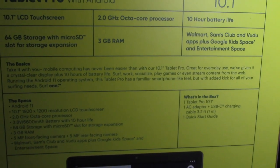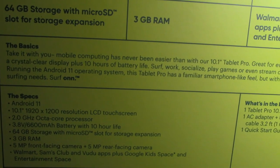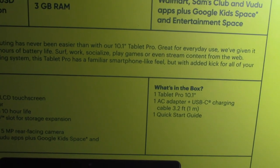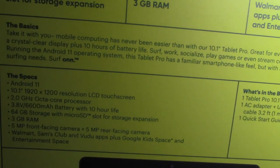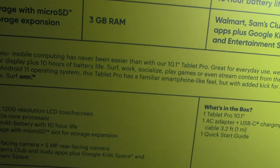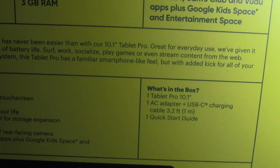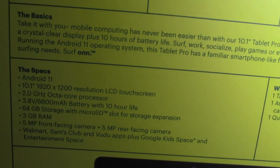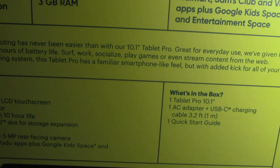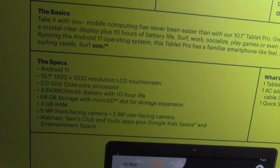You can pause that if you want. It says: 'Take-with-you mobile computing has never been easier. And with our 10.1-inch Tablet Pro, great for everyday use. We've given it a crystal clear display plus 10 hours of battery life. Surf, work, socialize, play games, or even stream content from the web. Running on the Android 11 operating system, this Tablet Pro has a familiar smartphone-like feel but with added kick for all of your surfing needs.'